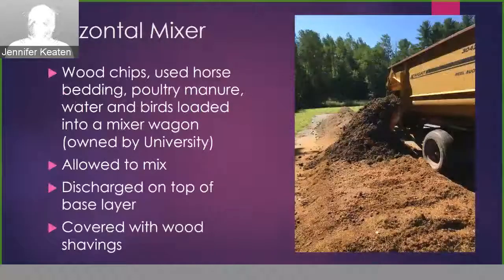Then we built piles with the horizontal mixer. With this method, we put the wood chips, the used horse bedding, the poultry manure, birds, and water — all loaded into the mixer wagon and allowed it to mix. Then we discharged this material on top of the base layer in three separate piles and covered that mixture with wood shavings.